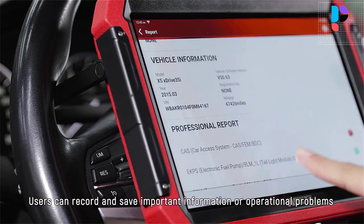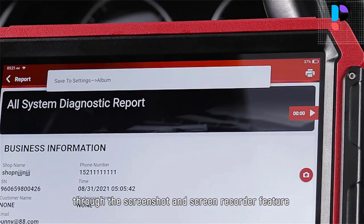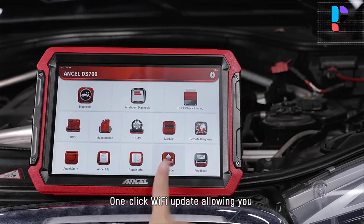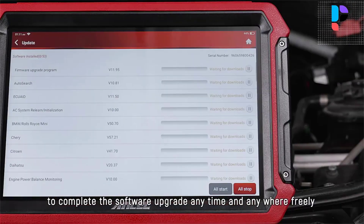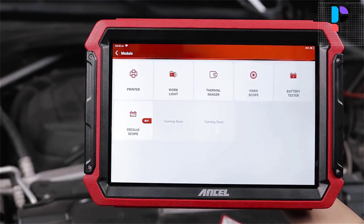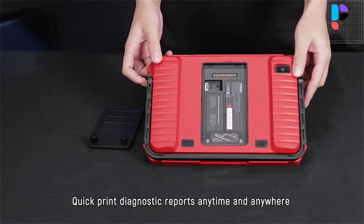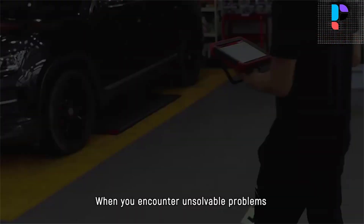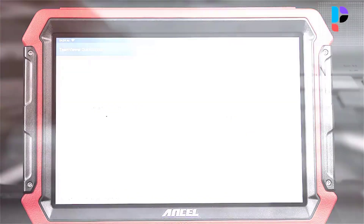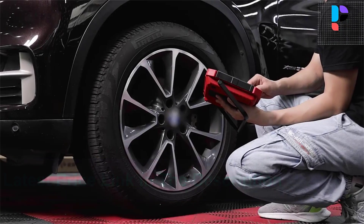The Uncel DS700 represents a creative and dynamic brand in the automotive diagnostic industry, committed to listening to customer voices as a source of innovation and motivation. The company continuously improves its products and creates high-quality diagnostic scanners. Users can record and save important information or operational problems through the screen recorder feature, and perform diagnostics via Bluetooth 5.0 connection from a distance without tangling cables — built for maximum convenience and efficiency for professional mechanics and auto repair stores.